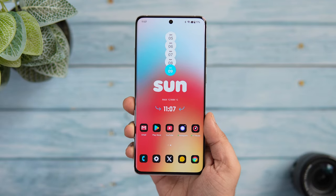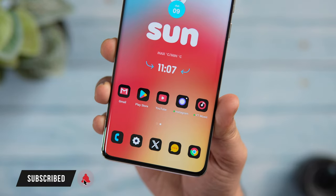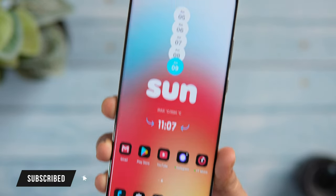That's pretty much it for this video. These are some amazing apps that will take your customization to the next level. If you liked this video, be sure to hit that like button and subscribe to this channel if you haven't already. I'm Mr. Android, and I'll see you guys in the next one.